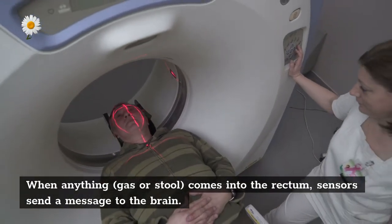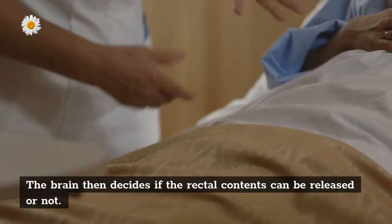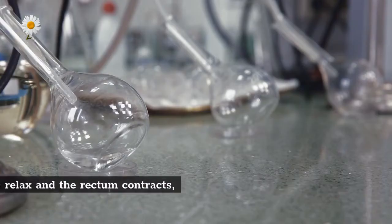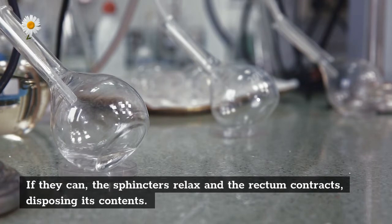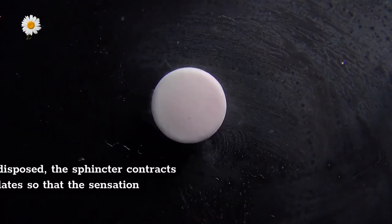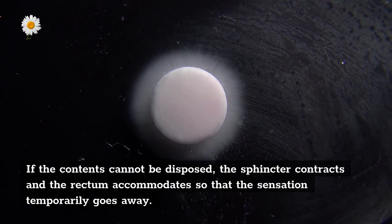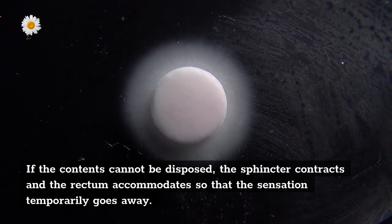When anything — gas or stool — comes into the rectum, sensors send a message to the brain. The brain then decides if the rectal contents can be released or not. If they can, the sphincters relax and the rectum contracts, disposing its contents. If the contents cannot be disposed, the sphincter contracts and the rectum accommodates so that the sensation temporarily goes away.